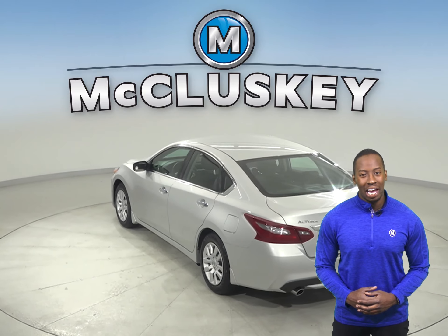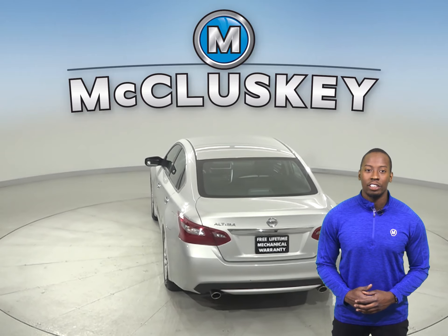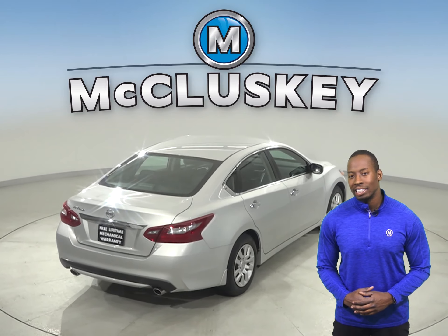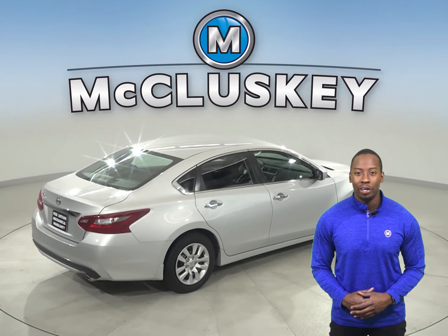This Altima has a rear-view camera, so parking and reversing will be easy and safe. With the remote vehicle start, you can start this vehicle up before you leave your house or your workplace.